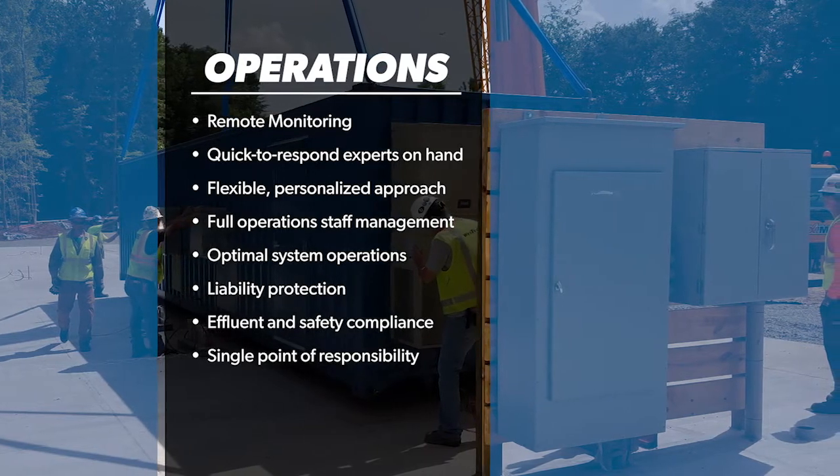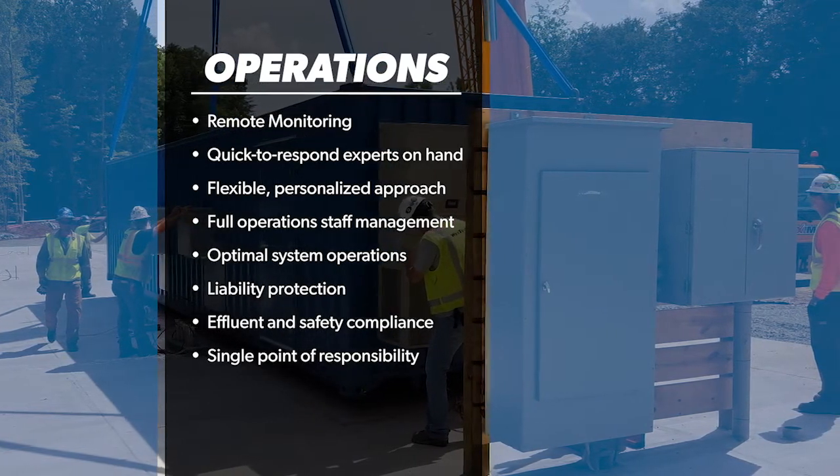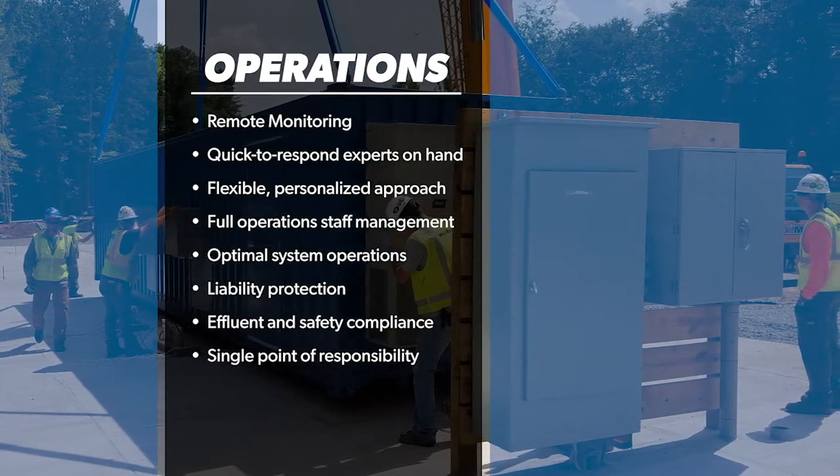You also benefit from a flexible, personalized approach, quick to respond experts on hand, and remote monitoring.